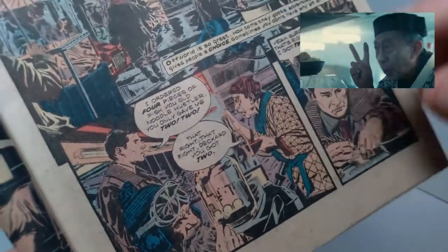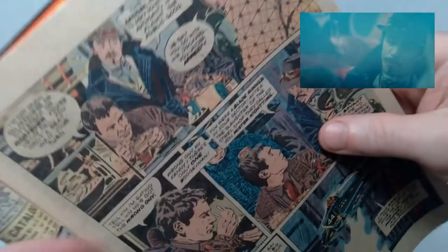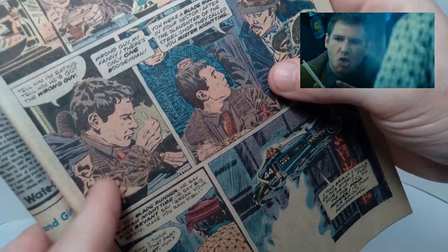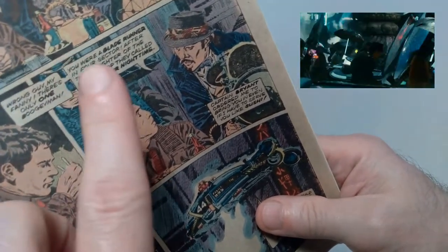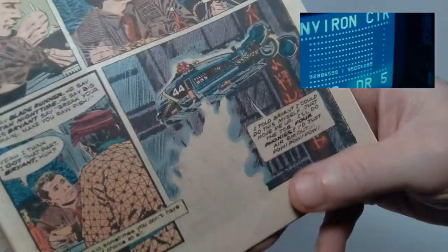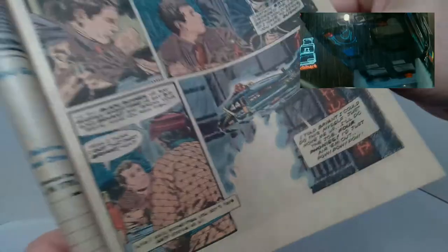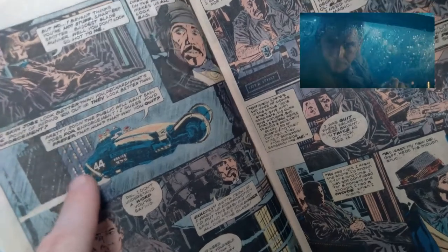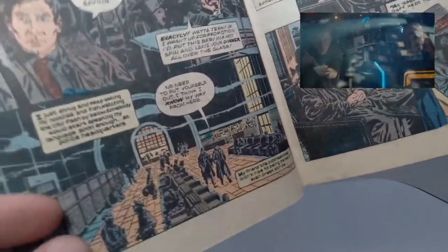You can hear him doing a narration of his observations over top of the actual movie dialogue. Here he's ordering food, and this is the point at which he gets interrupted by Gaff who comes up behind him and tries to take him to see Bryant back at the police headquarters. The dialogue is similar to what's in the movie but not exact, and then you can see them taking off in the police spinner.